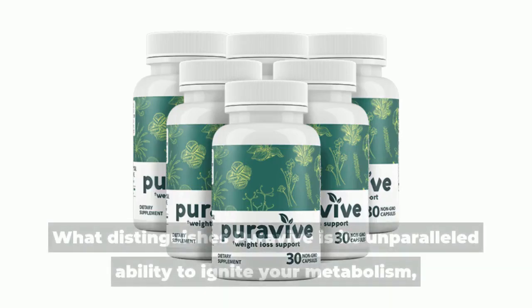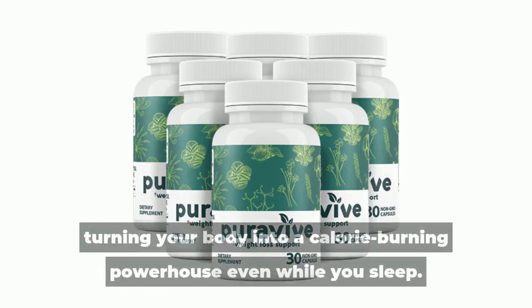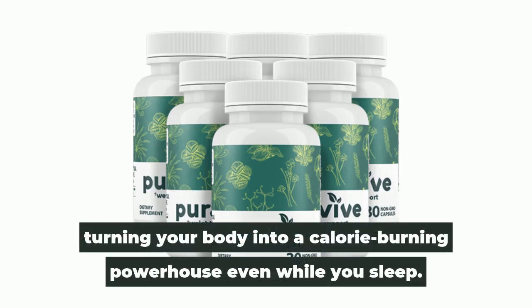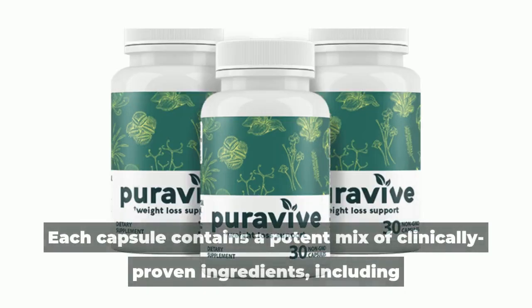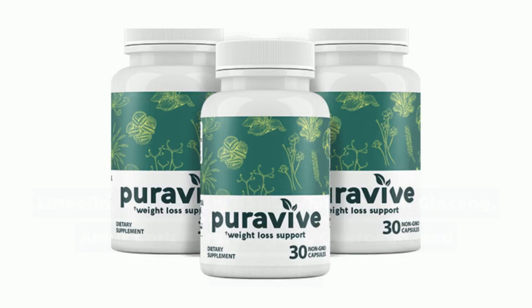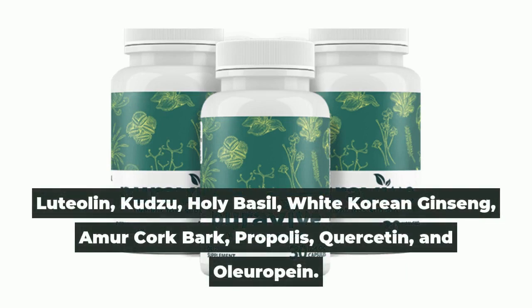What distinguishes Puravive is its unparalleled ability to ignite your metabolism, turning your body into a calorie-burning powerhouse even while you sleep. Each capsule contains a potent mix of clinically proven ingredients, including luteolin, kudzu, holy basil, white Korean ginseng, amur cork bark, propolis, quercetin, and oleuropine.